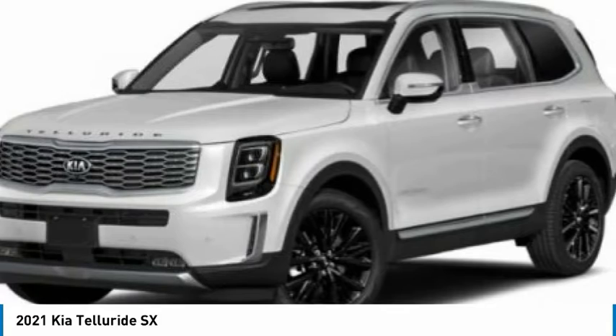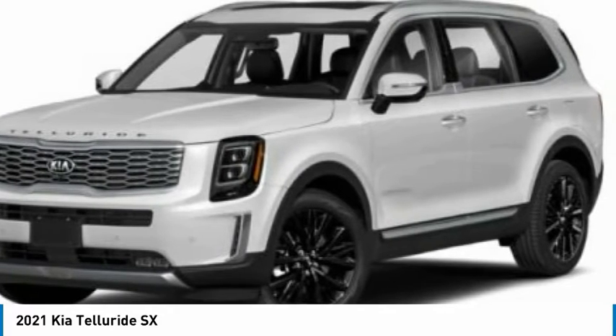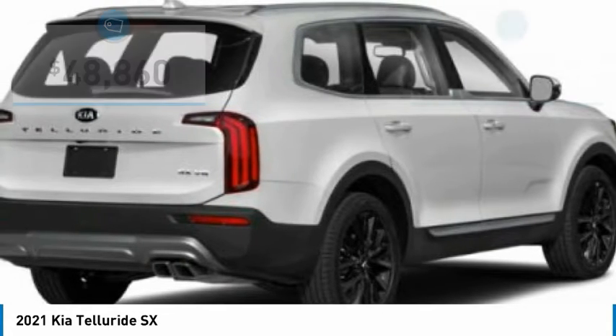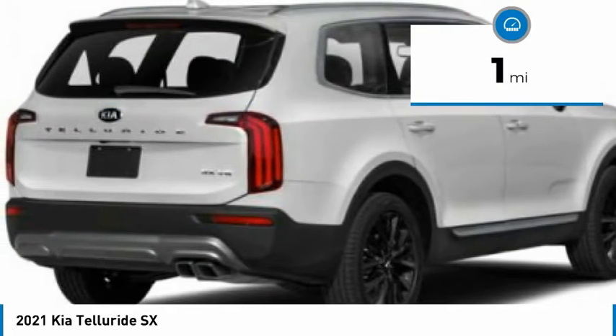A powerful engine leaves no doubt that this is an SUV worth talking about, and it is priced below $50,000. This vehicle has less than 100 miles.